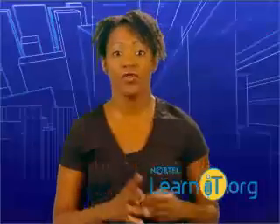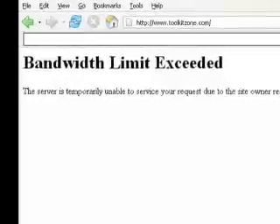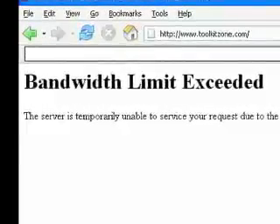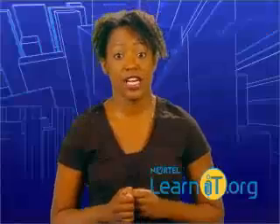Sites that stream video often run out of bandwidth because the files are so big. If you do hit your bandwidth limit, visitors won't be able to access your website, or you'll be charged higher fees. So it's important to make sure that you'll have enough bandwidth to cover your needs.